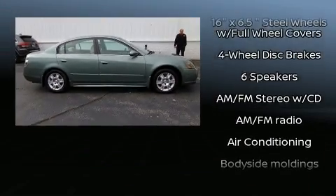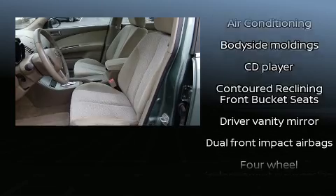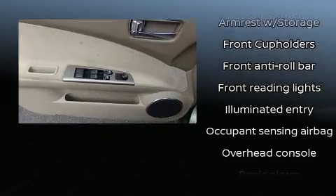Passenger security is always assured thanks to various safety features such as dual front impact airbags with occupant-sensing airbag, anti-whiplash front head restraints, a panic alarm, and four-wheel disc brakes.